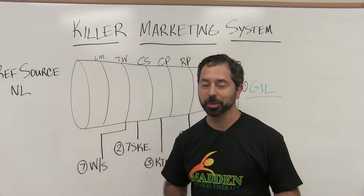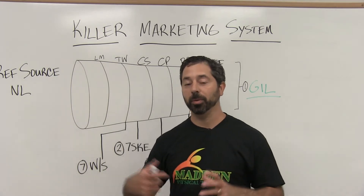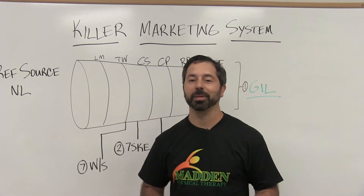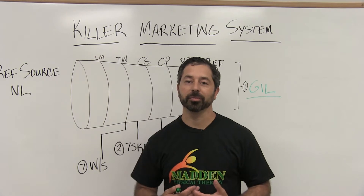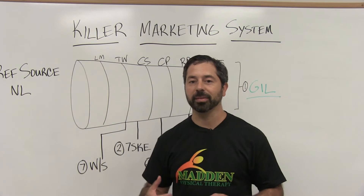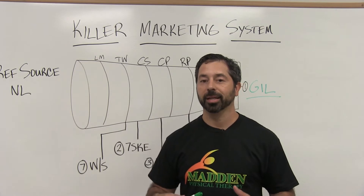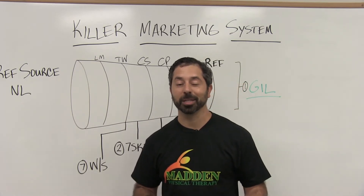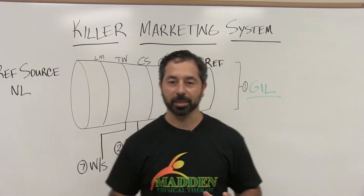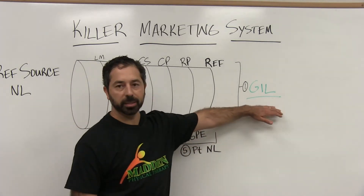One of my favorite parts of boot camp is the very beginning, where owners walk in feeling really overwhelmed, and when we get through this they say 'oh, now everything makes sense.' We're talking about the seven different systems that are part of the killer marketing system for private practice PTs. We've gone through different generations and iterations, and looking at the results owners are getting, we got to the point where these seven systems should be built out in a certain order to work best.